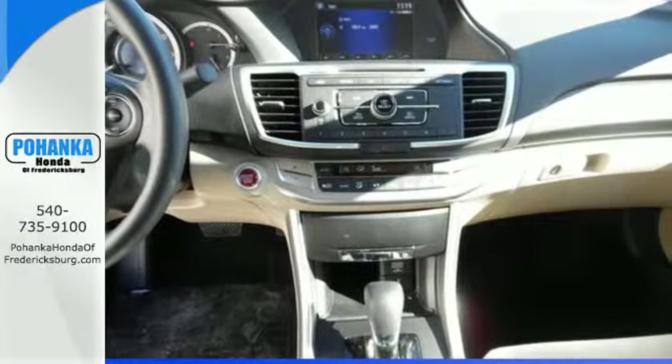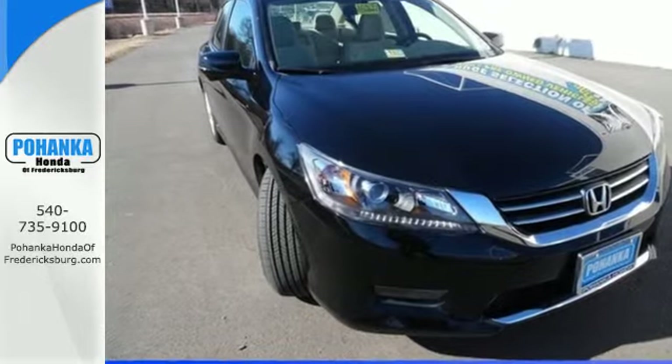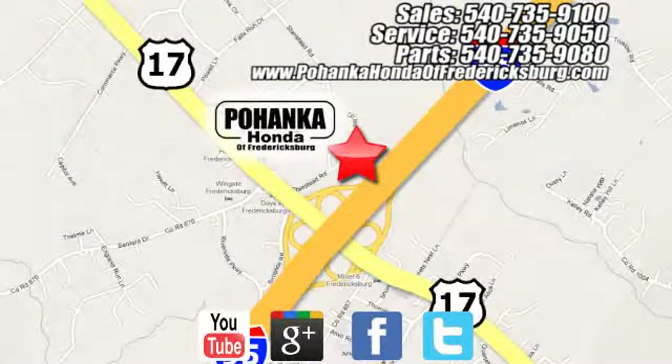Year after year the Accord is showered with awards and praise. Come see why today. Pohenka Honda of Fredericksburg is a great place to buy a car, conveniently located at 60 South Gateway Drive in Fredericksburg.